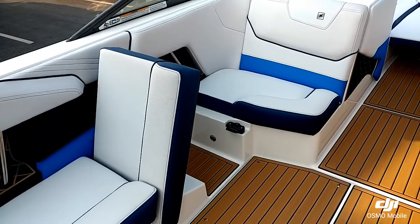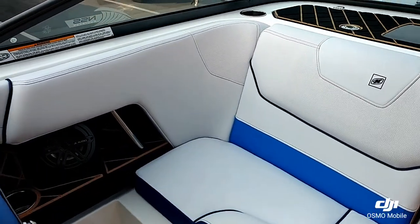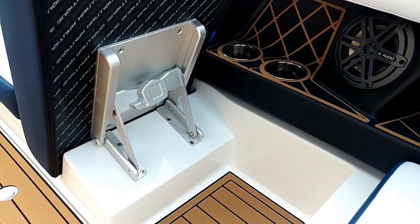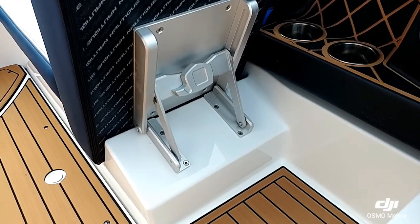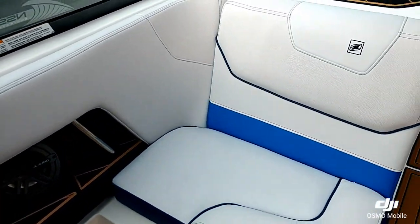Over here on the port side you have the locking lean back. They went to a new system so now you only need one hand to get this thing down. One of the new features for the 2019 models.